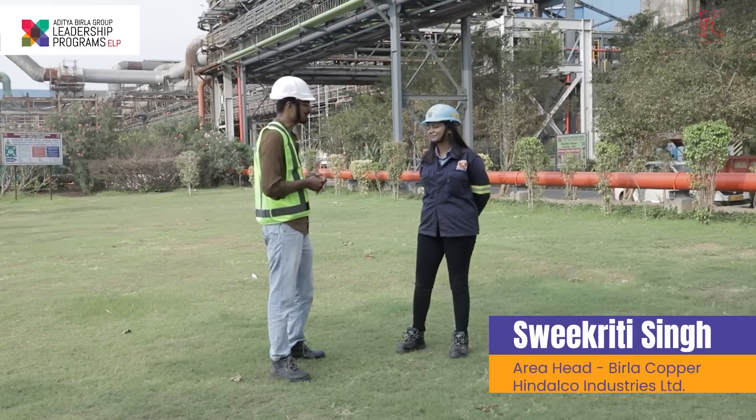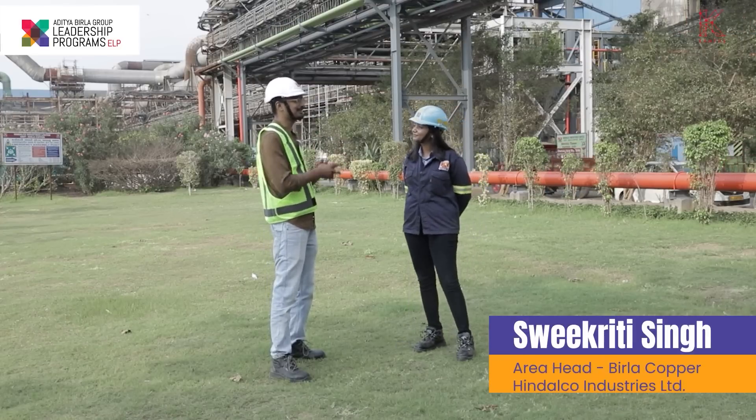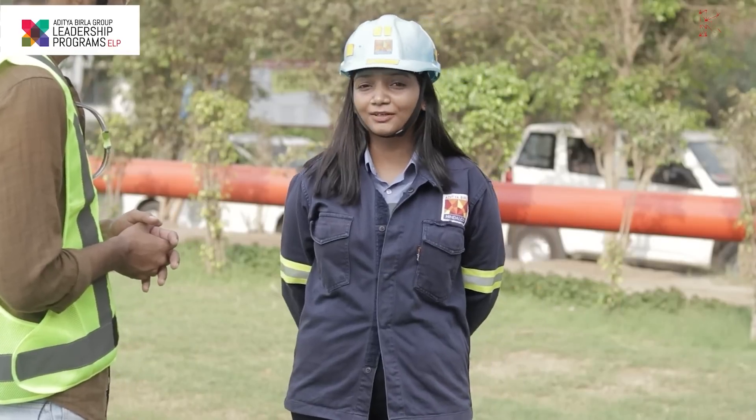Thank you very much, Swikriti, for joining us today and giving us a tour of this beautiful plant. My pleasure — hi Paul, welcome to Birla Copper.